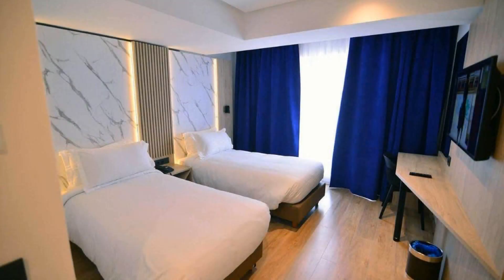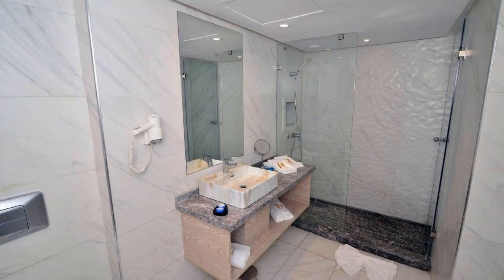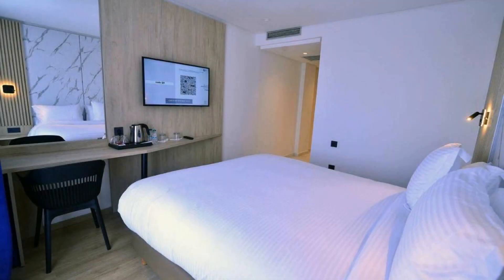There are 10 types of rooms available on booking.com. You can book online and enjoy it. The hotel accepts major credit cards and reserves the right to temporarily hold an amount prior to arrival. If you have already checked out from this hotel, please share your experience in the comment box. For booking or more details, go to the link in the description.